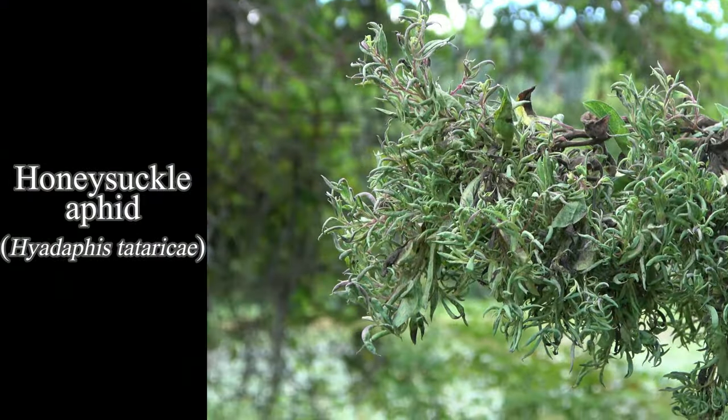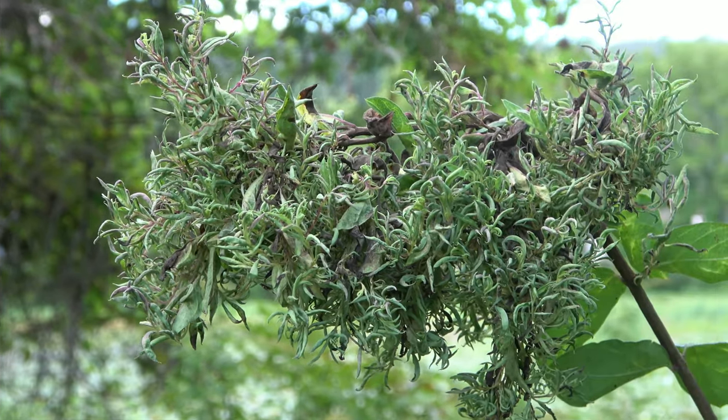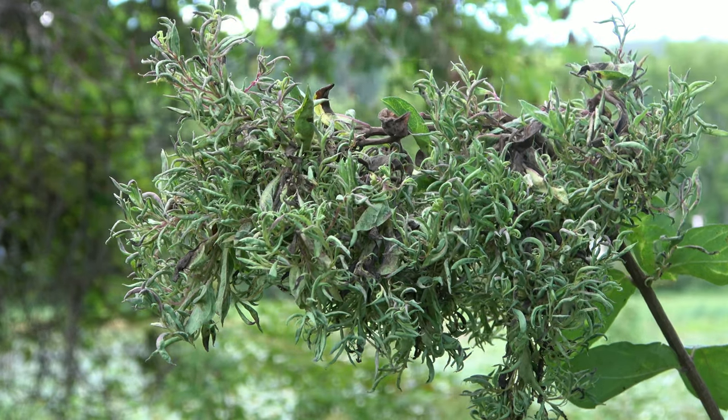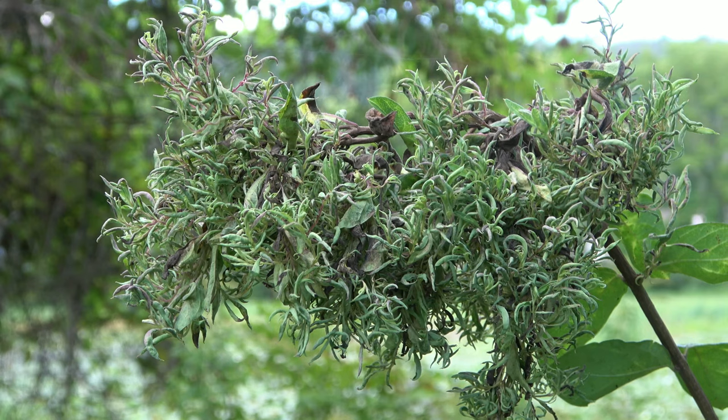Plants and insects often play a game of chemical attack, evade, and modify. Here, aphids have hacked the honeysuckle growth programming. This is a witch's broom, the visible sorcery of honeysuckle aphids.